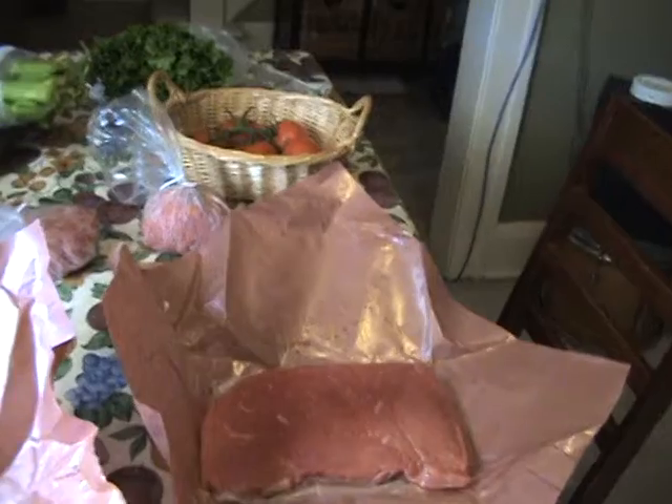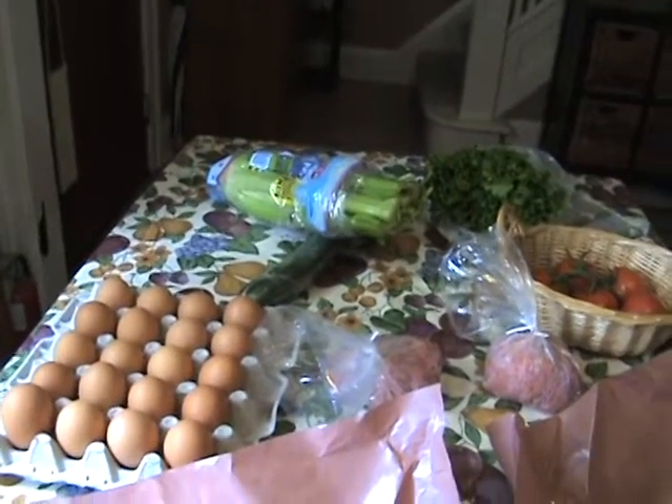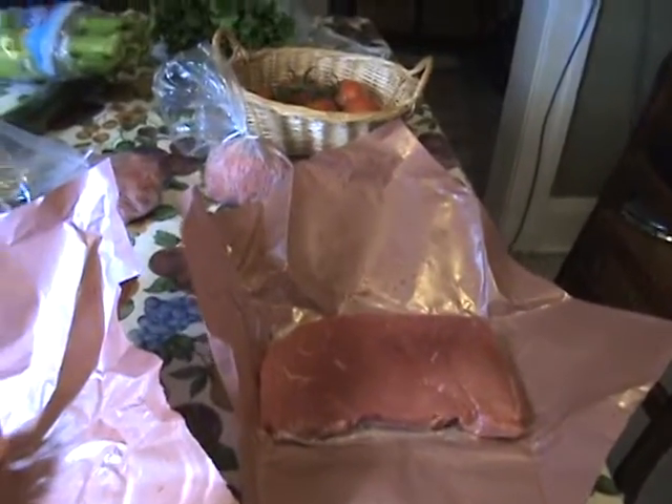I think I'll go back to this butcher at the farmers market — he's got some really nice stuff in there. He's an Italian butcher. So that's my $30 farmers market haul — and where's the beef? Here it is!